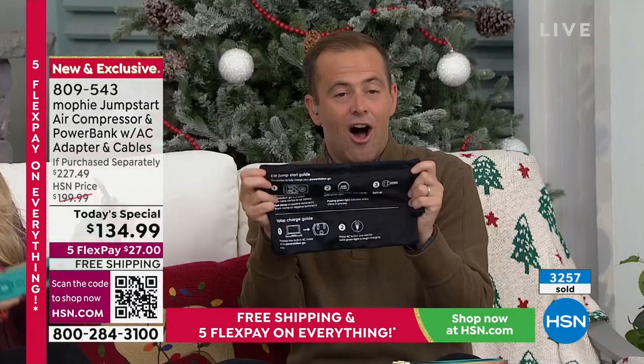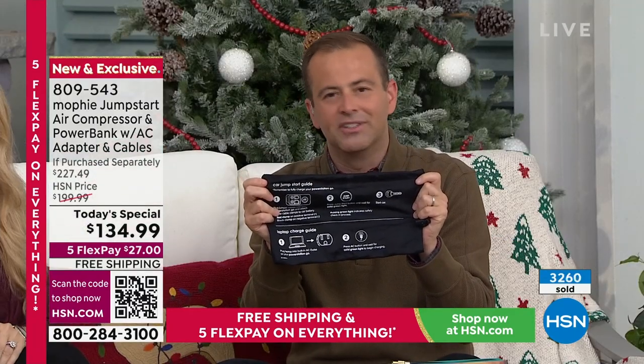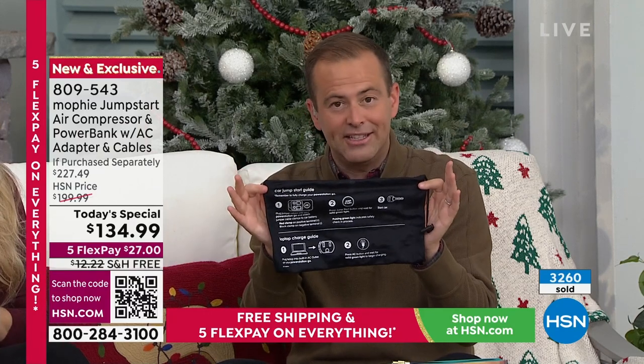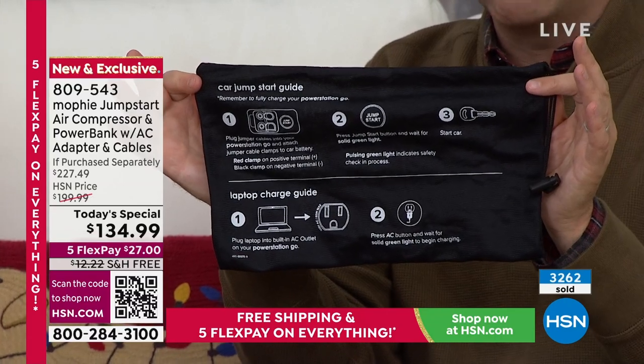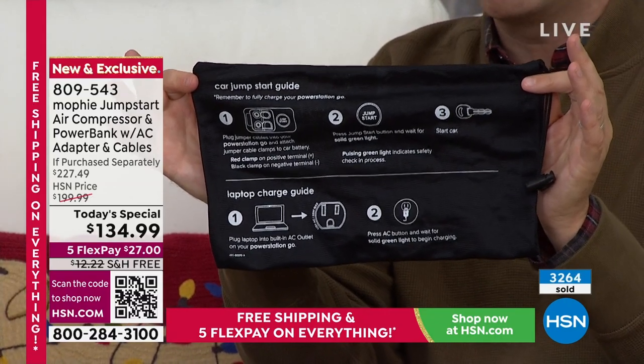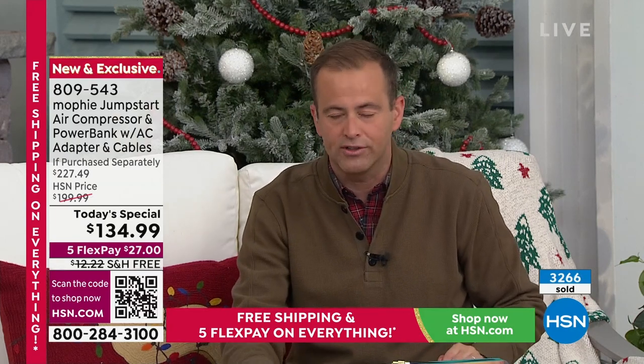We've got instructions on the specialty bag it comes in. A Mophie product is always going to deliver great quality — user-friendly to say the least. And obviously this price is amazing this year — the lowest price of the year, the biggest value of the year. The only place to get it is right here on HSN. Mophie did this for us.